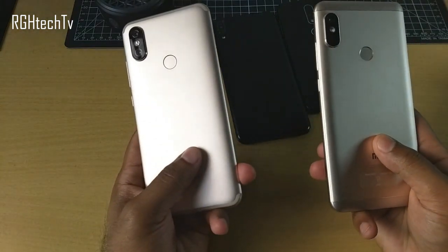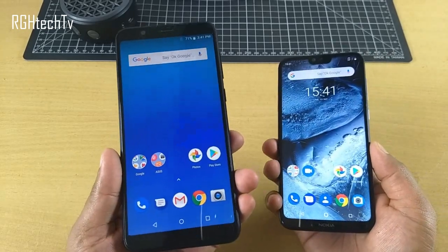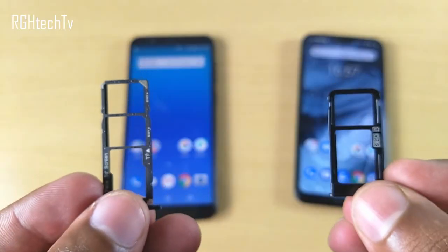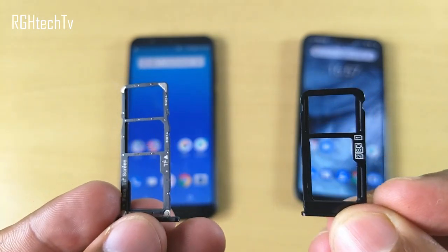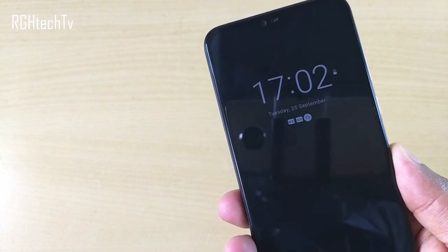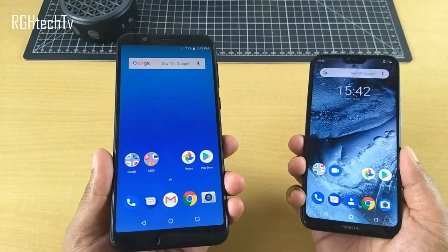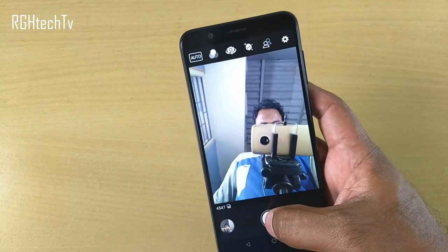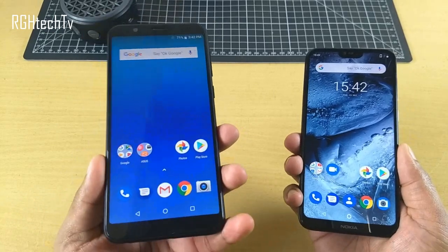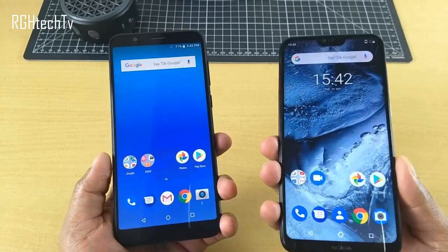Here are things Asus Max Pro M1 does better than Nokia 6.1 Plus: it has better, more secure face unlock; a dedicated SD card slot (Nokia has a hybrid SIM tray); a multicolored notification LED (Nokia has none, offering ambient display as an alternative); better audio quality; a front-facing LED flash for selfies in low light; and it's available at a more affordable price — the base variant starts at 11,000 rupees, giving you a Snapdragon 636 processor at a very competitive price point.